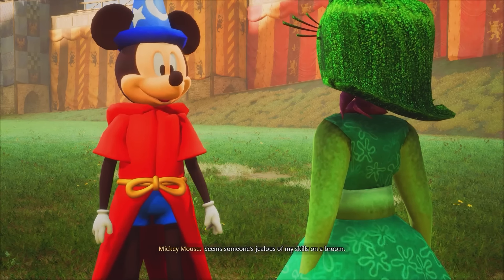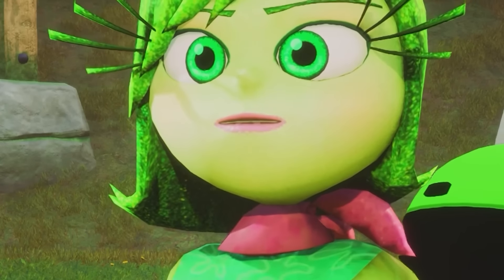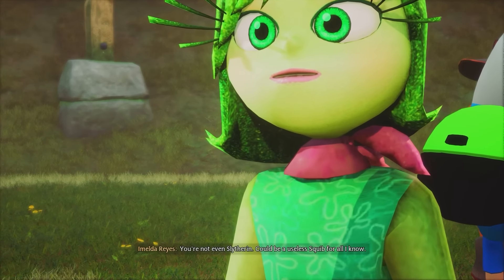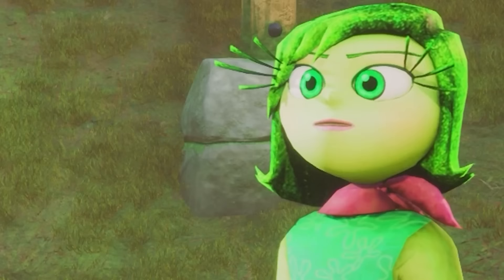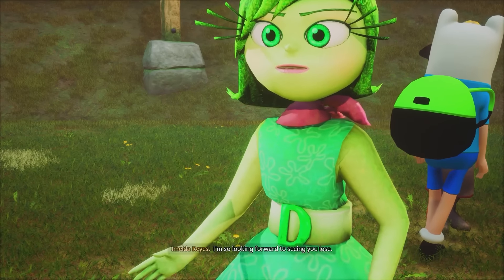Seems someone's jealous of my skills on a broom. Me? Slytherin Quidditch captain, jealous of you? Yeah, sounds like it. Now people think you're competition. I am competition. Perhaps I am competition. Damn right, you're not even Slytherin. Enough of this. Only one way to find out who's the better flyer. I hold one of the fastest times on this course. Let's see if you can beat it. Easy. I'm so looking forward to seeing you lose. Let's go, we got this.